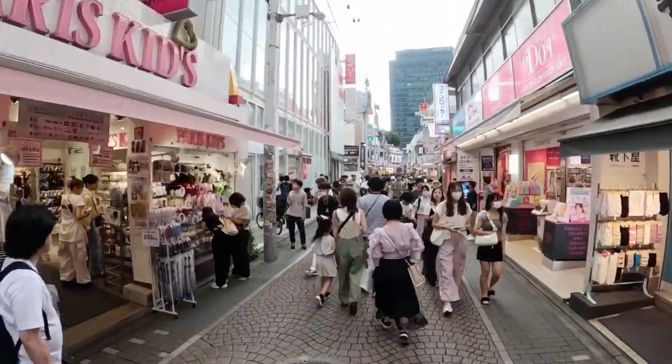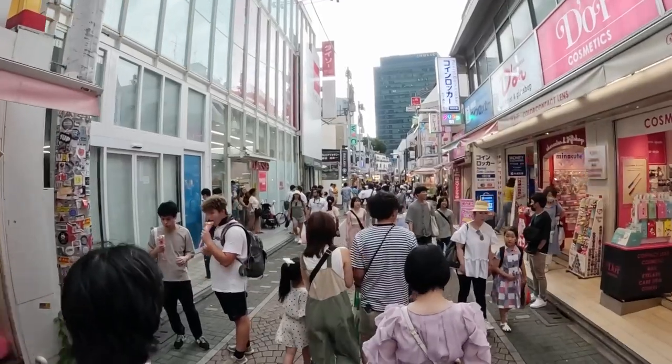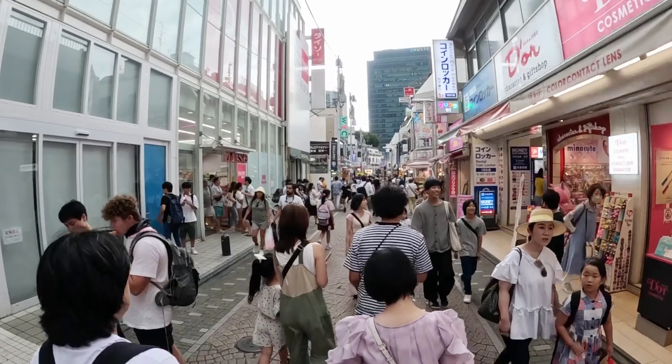So this is the end of this video. I hope you enjoyed it and maybe try this Japanese style crepe when you have a chance to come visit Japan. I look forward to seeing you in the next video. Bye for now!